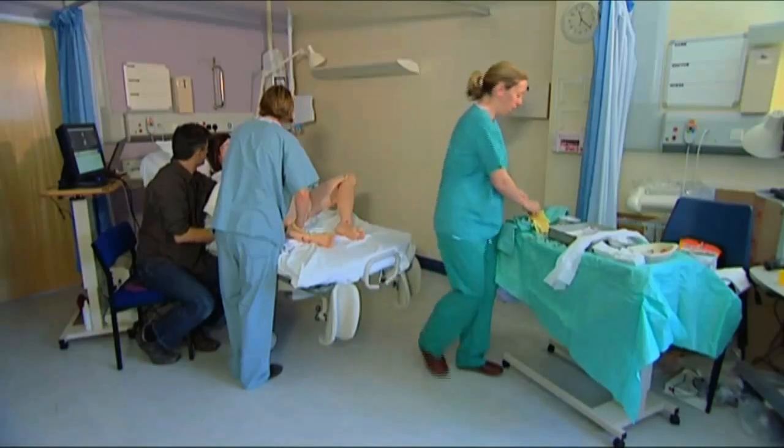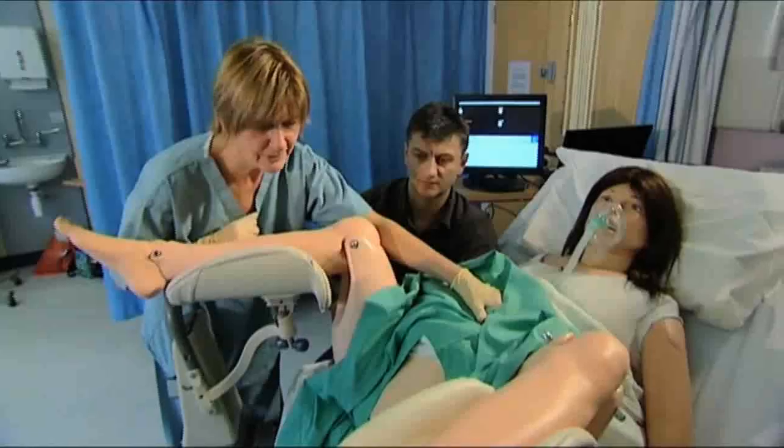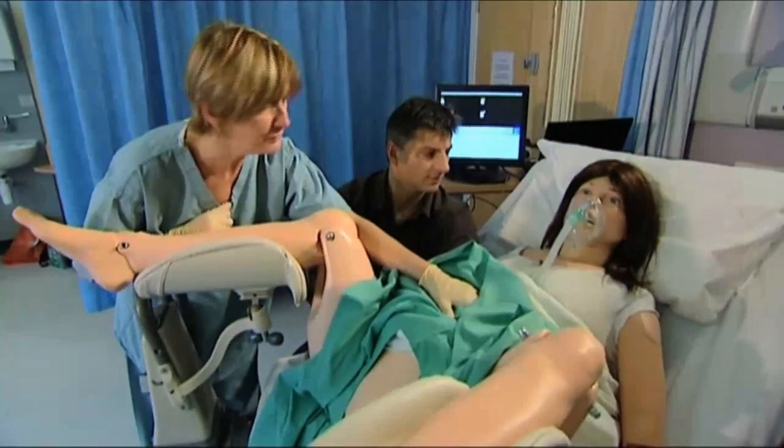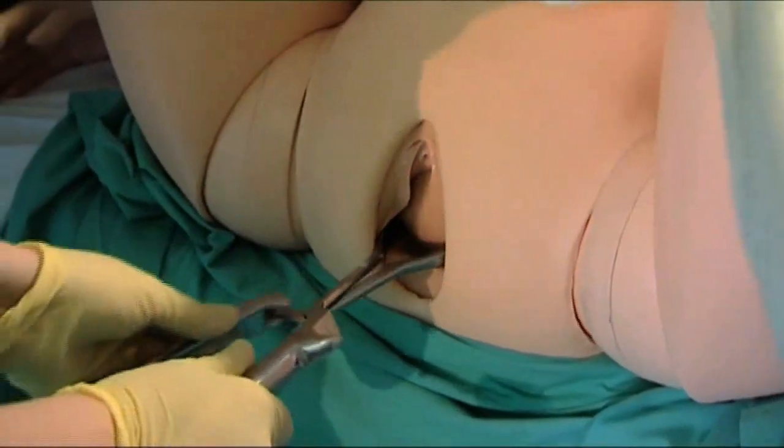SimMOM offers the possibility of training in not only technical skills but also crucial communication skills. This is very clear with our third scenario: an instrumental delivery.